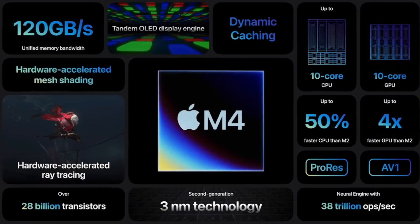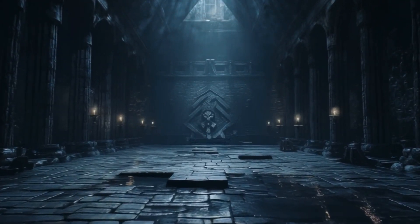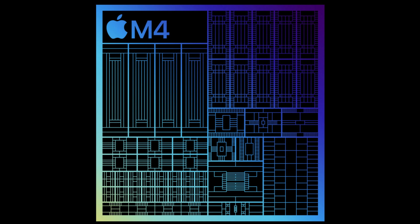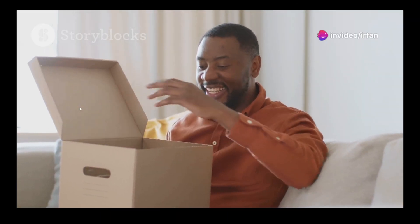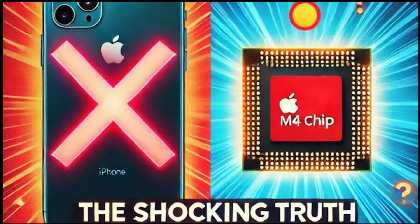Why isn't the M4 chip used in iPhones, despite its integration into the sleekest iPads? Apple's M4 chip, a marvel introduced in May 2024, is specifically crafted for the iPad Pro, iMac, and MacBook Pro. But why not the iPhone, you ask?